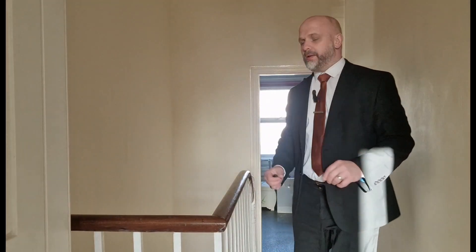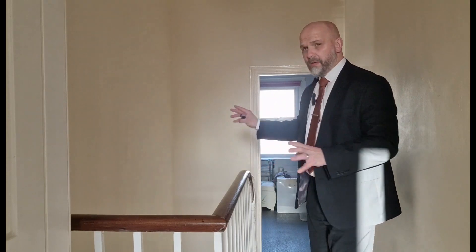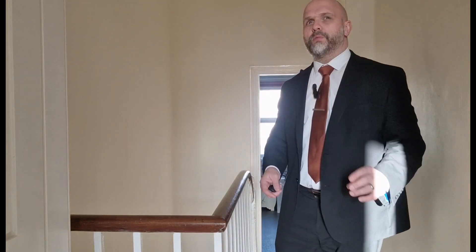Leading upstairs to the first floor landing, we've got access through there to the bathroom. Really nice size space, plenty enough space that it could be laid out so you could have a separate shower cubicle. We've got bedroom two just to the left here and then bedroom one which is front facing.